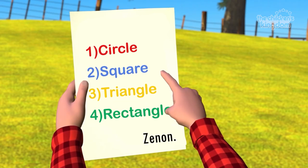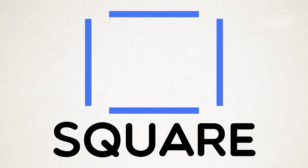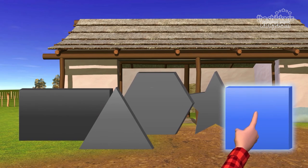Number two says square. A square has four equal sides. Do you know which of these shapes is a square? Yes! That one! Well done! That's a square!